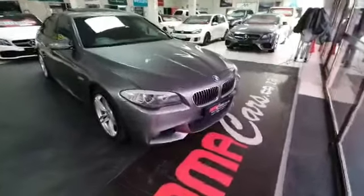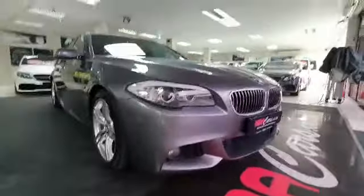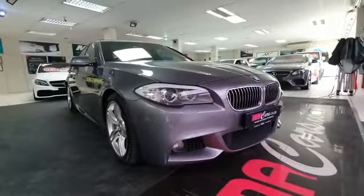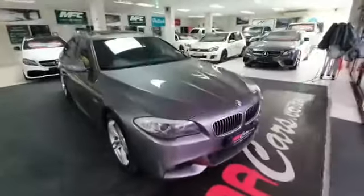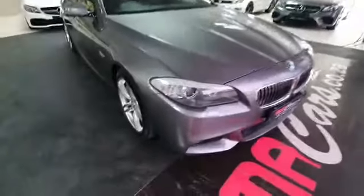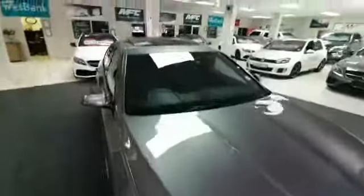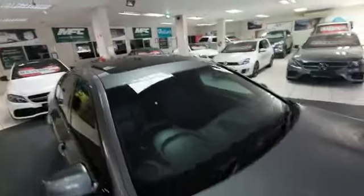Good day ladies and gentlemen, my name is Mitchell from MMA Cars. What we have here is a stunning BMW 2013 model 528i. It's got nice big mags, angel eyes lights, and fog lights. It's got a nice big sunroof, leather interior, and it's an M Sport.